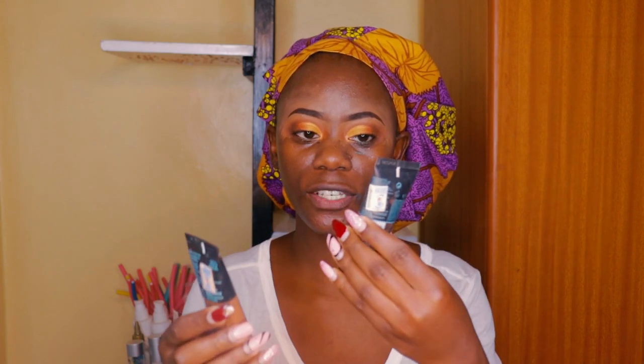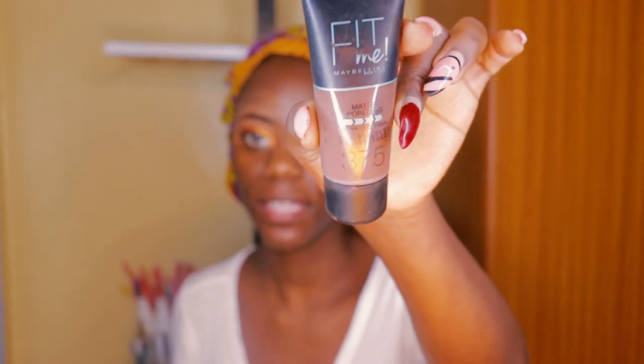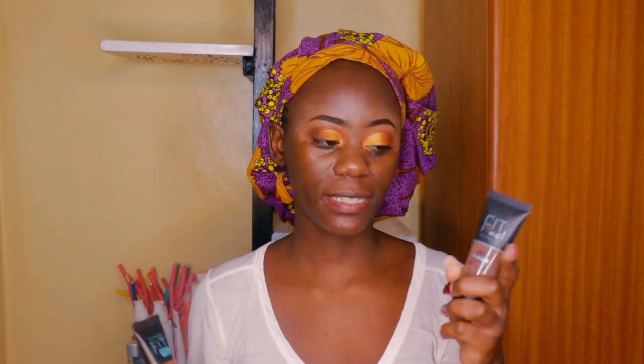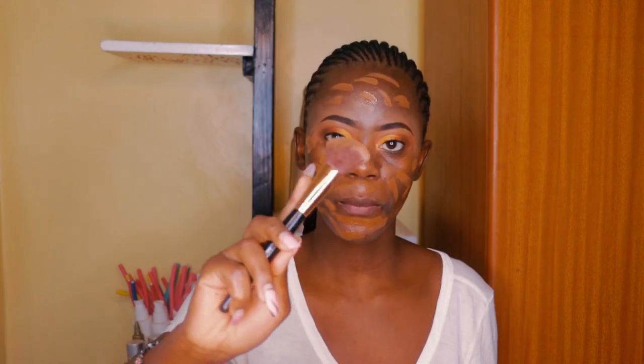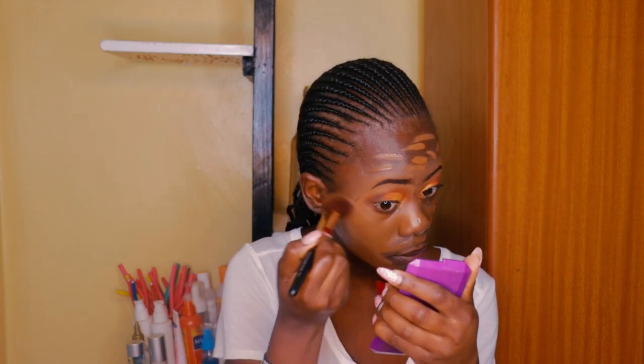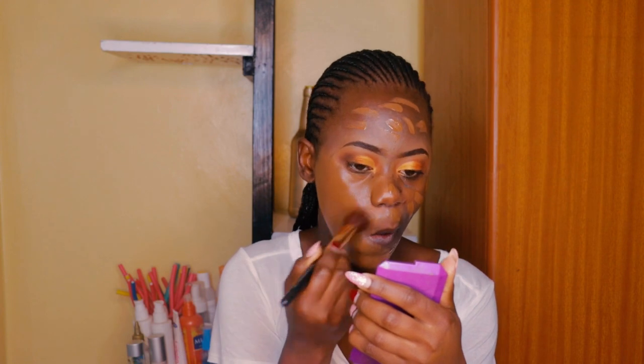I'll be using these two foundations — this is Maybelline Fit Me in shade 375, and this is 360. I'm using both because 360 is light and 375 is dark. I've really never found a perfect match — every time I go it's either too dark or too light for me. I'm using a brush I originally bought as a contour brush but it wasn't doing that work well, so I decided to use it as a foundation brush and it works well. My foundation is done.